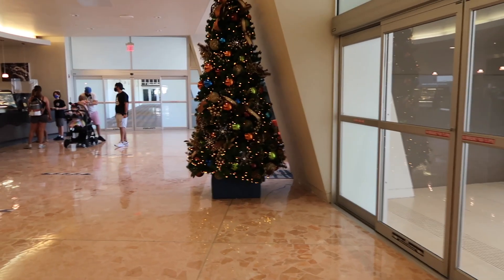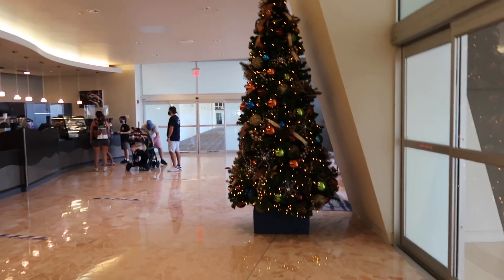Hey everybody, welcome back to my channel. I'm at the Contemporary Resort today to check out the Christmas decorations. I was at the Grand Floridian last night — their Christmas tree is beautiful — so I had to come here next to see what Christmas decorations they had to offer. Let's go check it out.